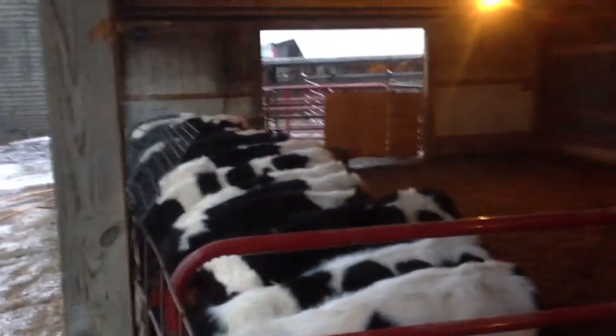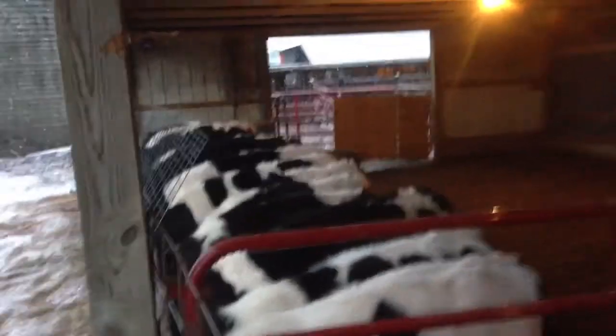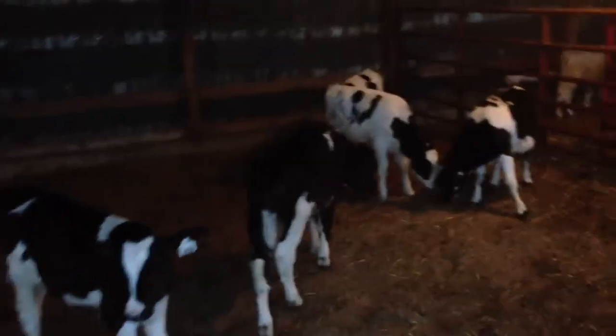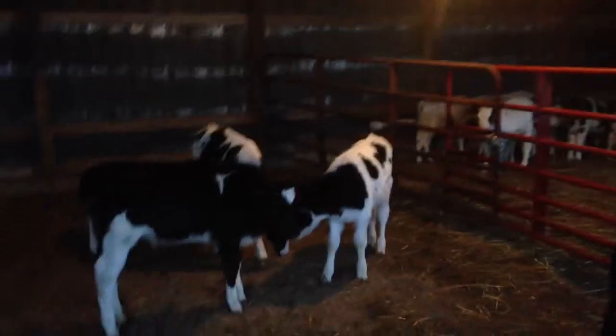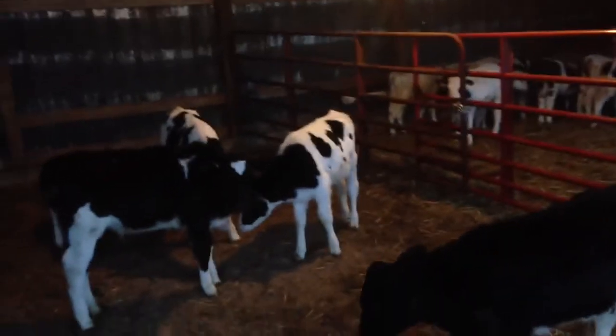All right, it's been a while — I forgot to upload a video. All these calves are doing pretty good. This is the group of calves that right now is approaching a 50% death loss. Needless to say, I'm probably not gonna buy calves from that individual again.